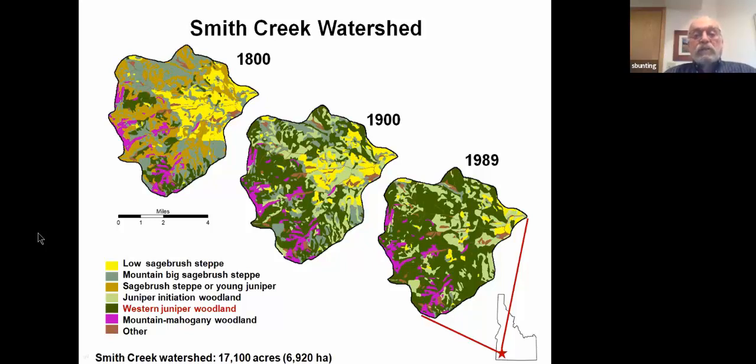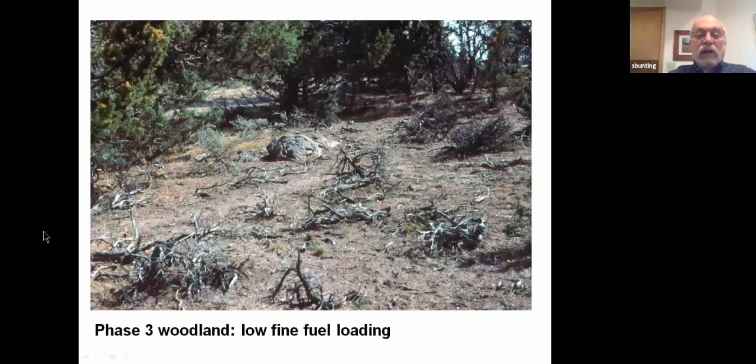In our watershed we have found an eight to tenfold increase in juniper-dominated area over this time period. And as this stage occurs, this is often what happens to the understory. The understory plants are affected by the presence of the juniper — it affects the availability of resources and many of them die and are replaced to some extent by other species. We end up with an understory that is very sparse, and those skeletons in the foreground are mostly sagebrush that have died as a result of light competition from the western juniper woodland that has developed around it.